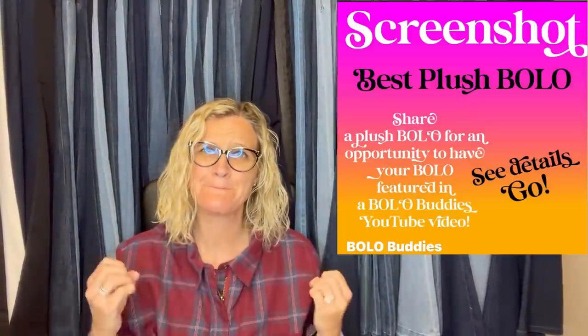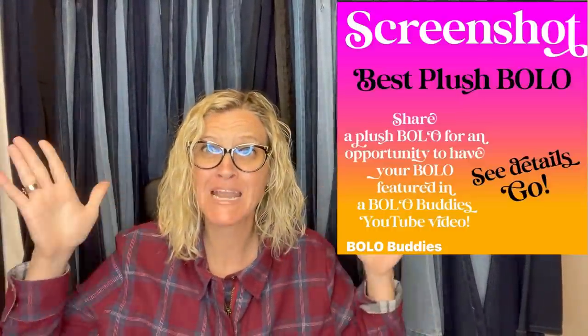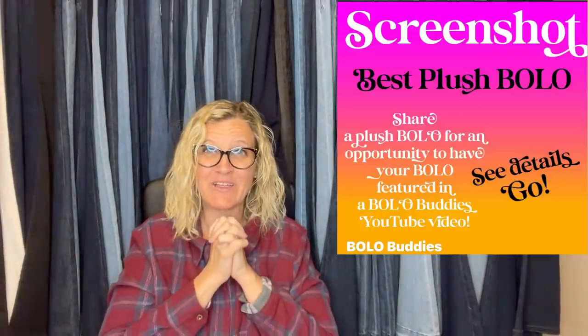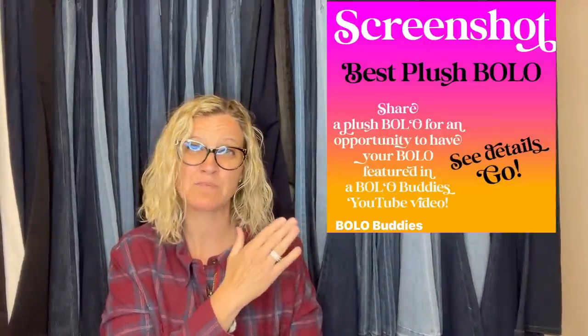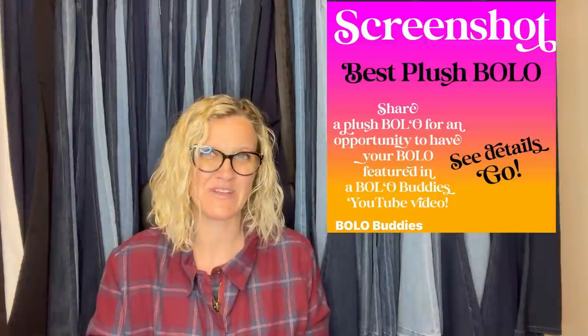Hey Bolo Buddies, thanks for watching! In this video we are going to talk about big money plush. I've sold some big money plush but I have sold a lot of bread and butter, and I love selling plush. We're going to talk about items that members of my Bolo Buddies Facebook group sold for big money. I posted this in my Bolo Buddies Facebook group — it says 'share your best plush bolo' — and we're gonna have a few of these videos, so watch for others.